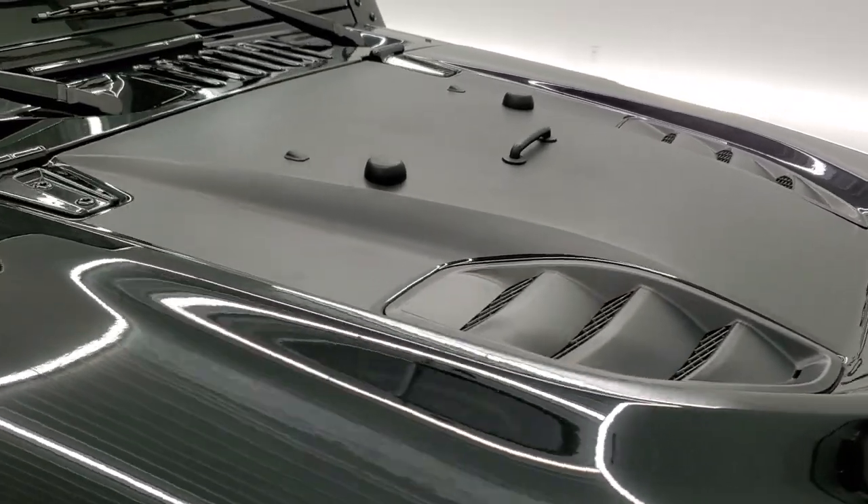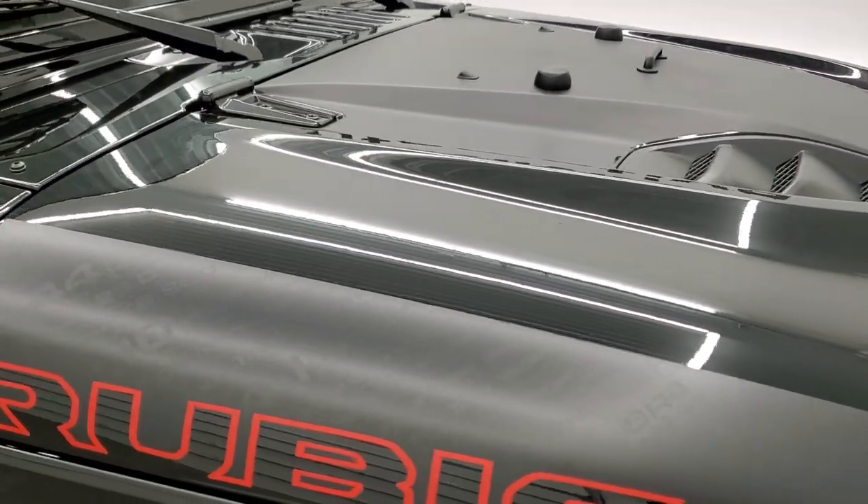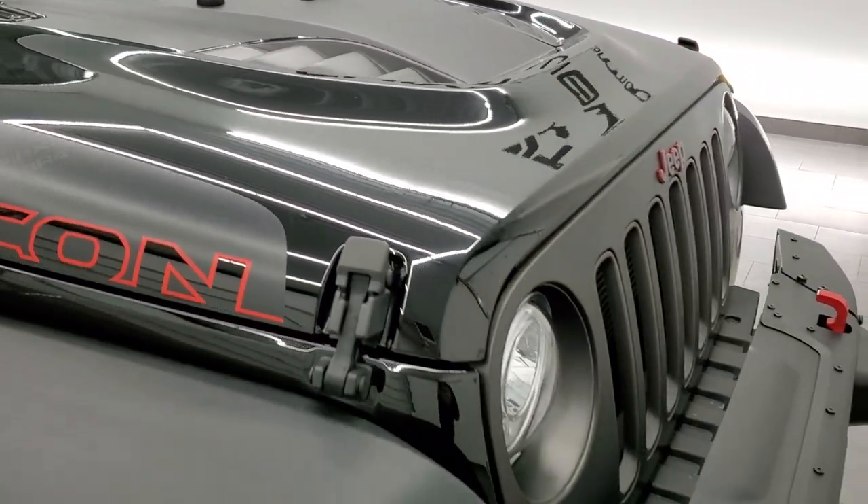That sticker on the hood is for anti-glare. It's just a decal, so if you didn't like it you can always take it off, but I think it looks good.